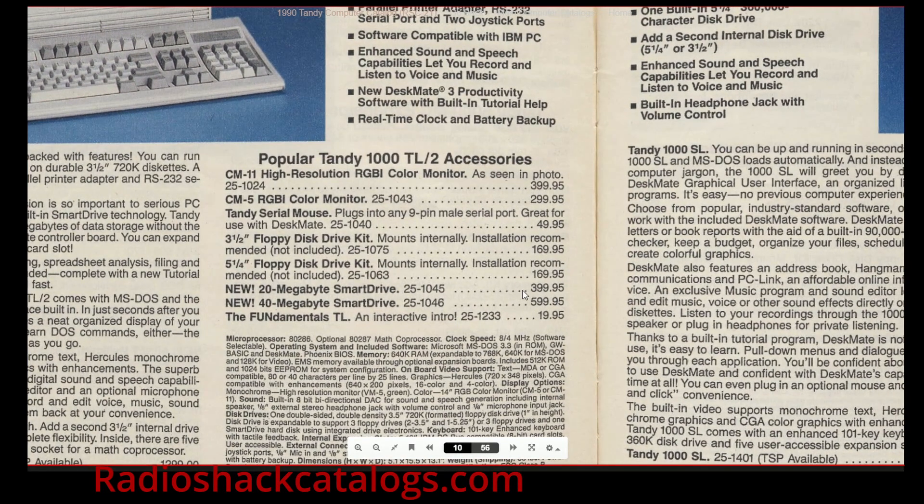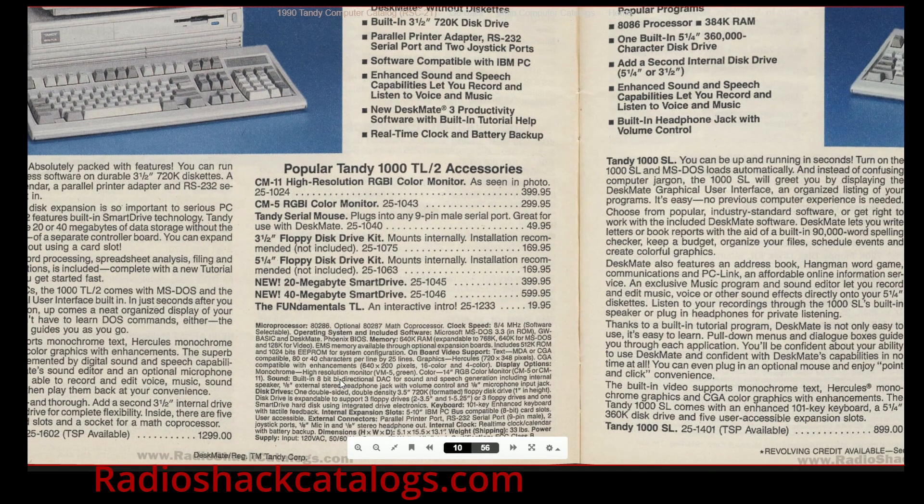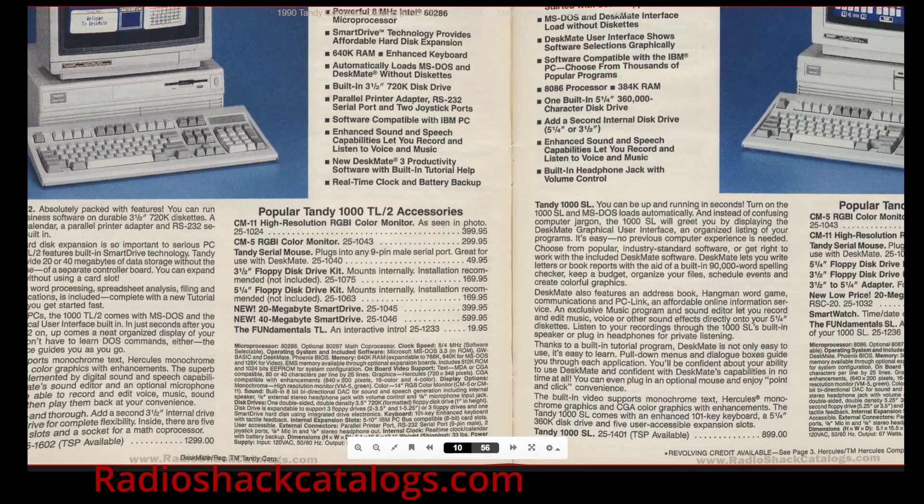The 20 megabyte hard drive was $400, and the 40 megabyte was $600. These drives are hard to find nowadays in a working state — they don't last long in storage. And if you have one that's working, don't park it for a year, or else it won't be working when you try to use it again.